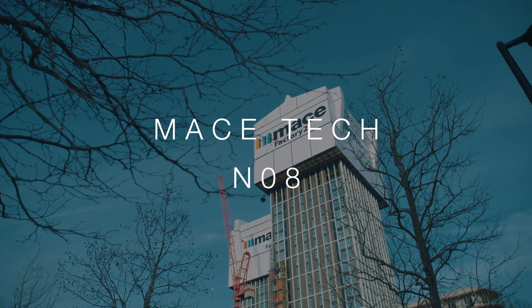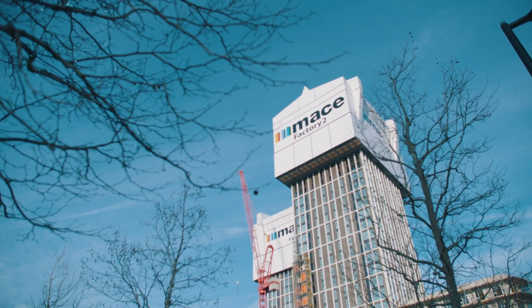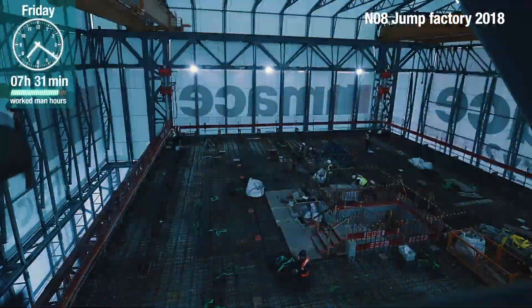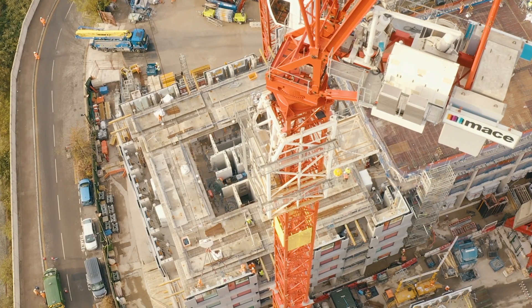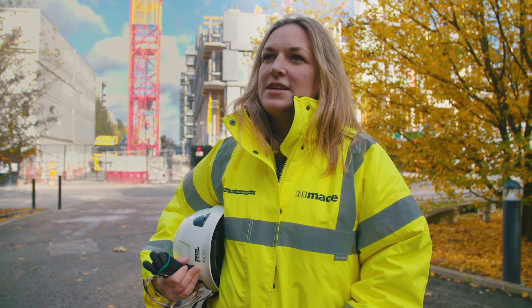We've built NO8, which is 482 apartments just over there, and NO8 was where we pioneered our jump factory. The lessons we learned from the jump factory really allowed us to understand the benefits of componentising the construction process. What we're doing here is the first of its kind in the UK, and it's a really exciting thing to work on.